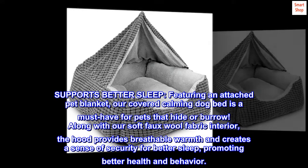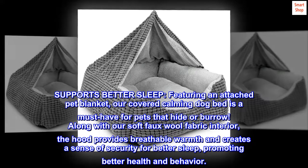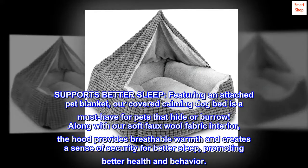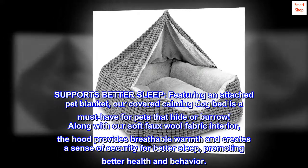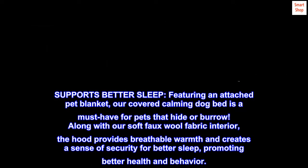Supports better sleep, featuring an attached pet blanket. Our covered calming dog bed is a must-have for pets that hide or burrow. Along with our soft faux wool fabric interior, the hood provides breathable warmth and creates a sense of security for better sleep, promoting better health and behavior.